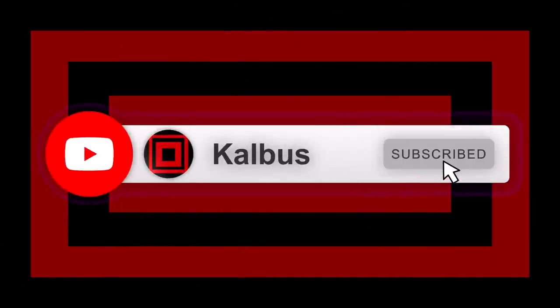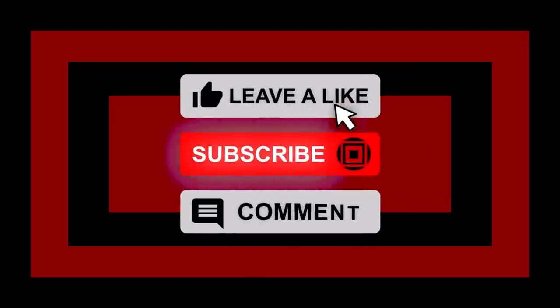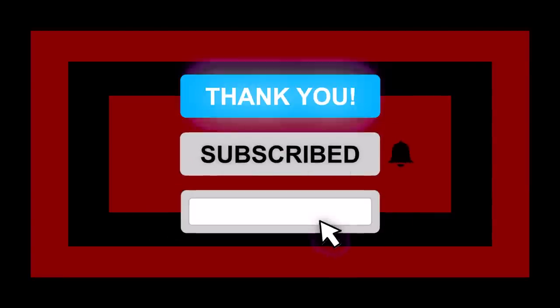You know what else is cool? Subscribing to the channel, leaving a like, sharing the video with a friend, and leaving a comment — because all of these things will help us make more videos for you, which is phenomenal, because you like them, we like them, and we all get something that we enjoy.